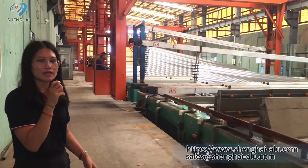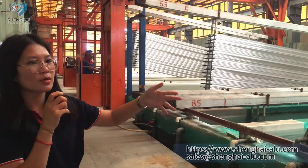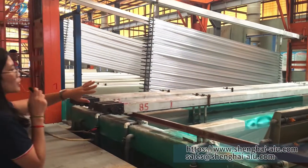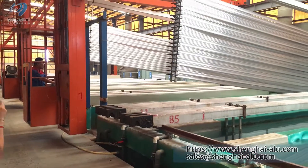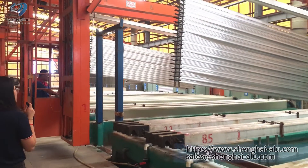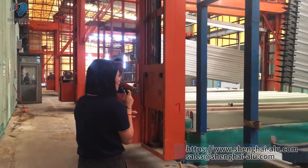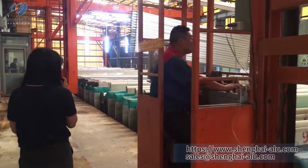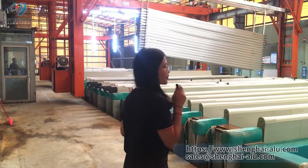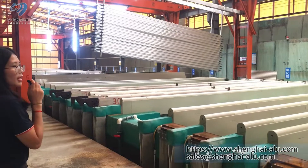This is our anodizing process area. First, we wash the profiles, then we remove the oil from the profile surface. After that, we apply color to the profile. Anodizing can also achieve bright colors. You can see the workers doing the anodizing process here.